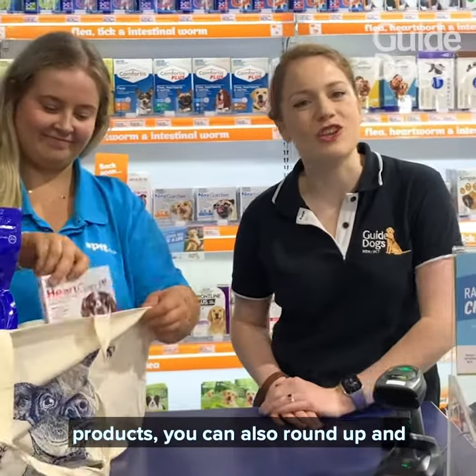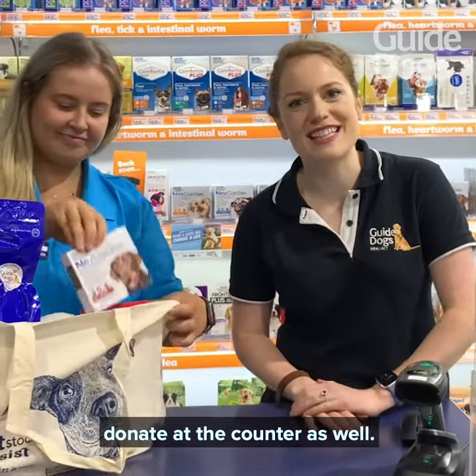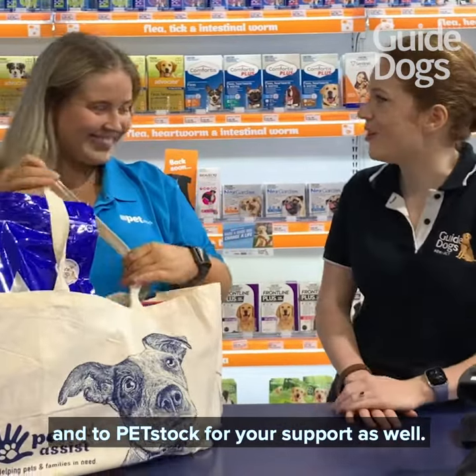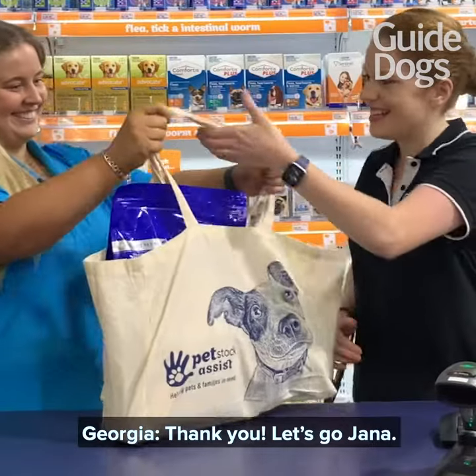Now that we've shown you all the products, you can also round up and donate at the counter as well. So you can donate online or in store. Thank you so much for your support, and to Petstock for your support as well. Thank you!